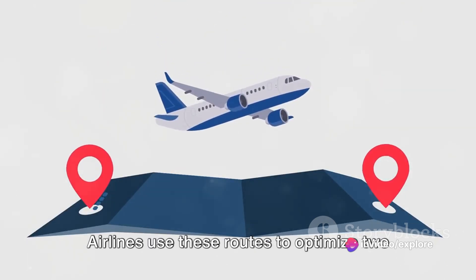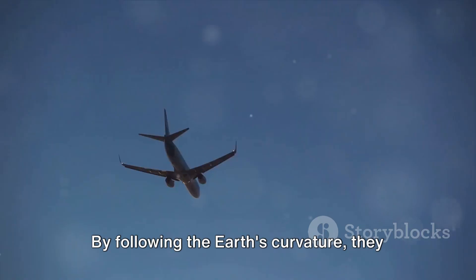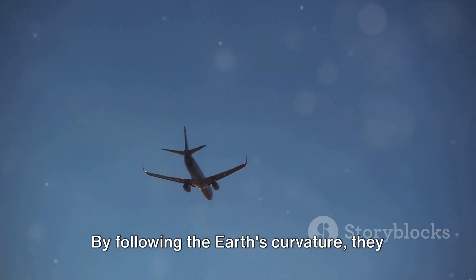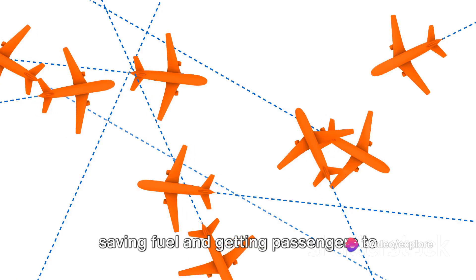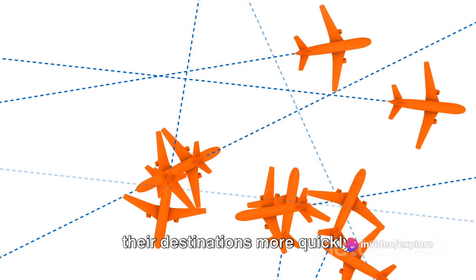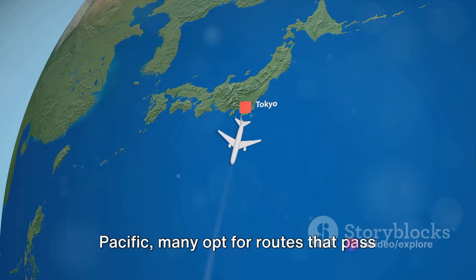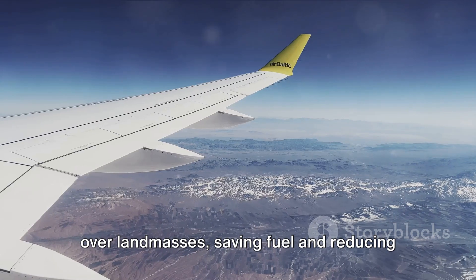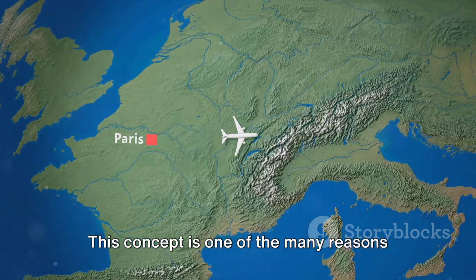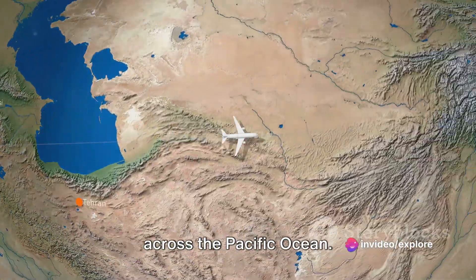Airlines use these routes to optimize two key elements: fuel efficiency and travel time. By following the Earth's curvature, they can minimize the distance flown, thereby saving fuel and getting passengers to their destinations more quickly. Although some flights do cross the Pacific, many opt for routes that pass over landmasses, saving fuel and reducing travel time. This concept is one of the many reasons why planes do not always fly directly across the Pacific Ocean.